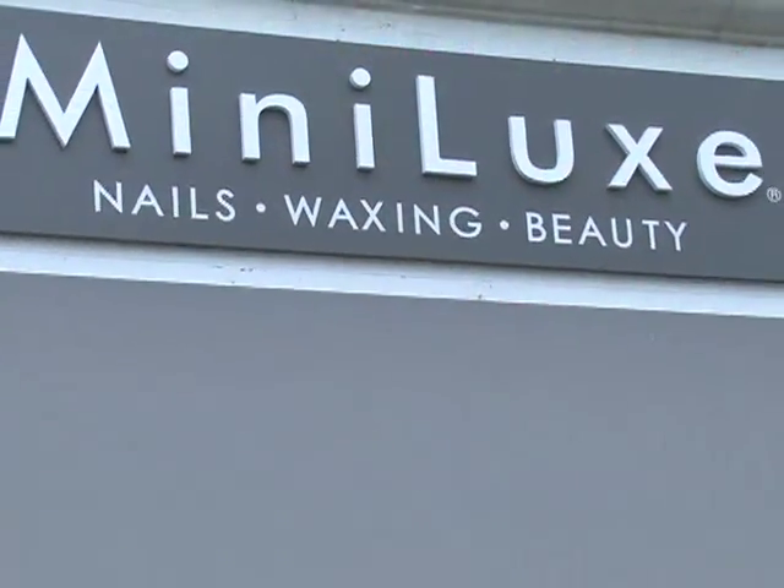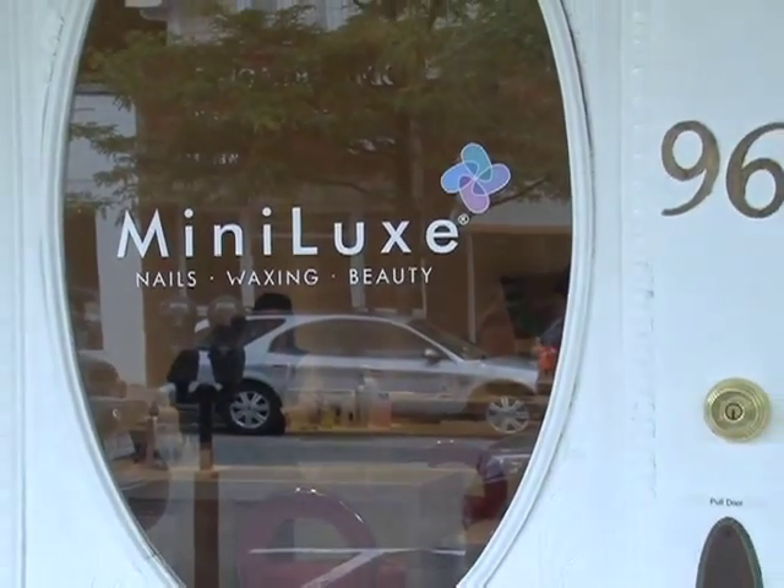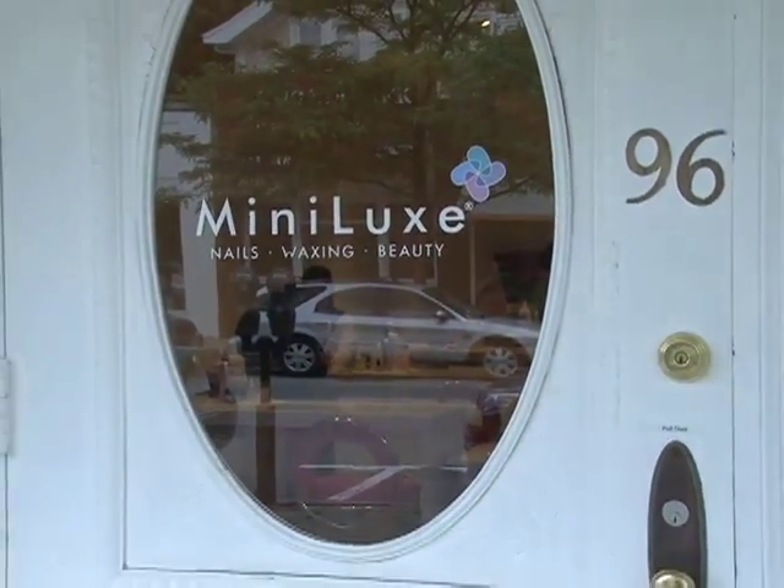I'm Kathy Thomas, the manager at Minilux Wellesley. We just opened our location three weeks ago — it will be three weeks ago Friday. We're really excited to be in Wellesley. It's been a great start and a warm welcome.